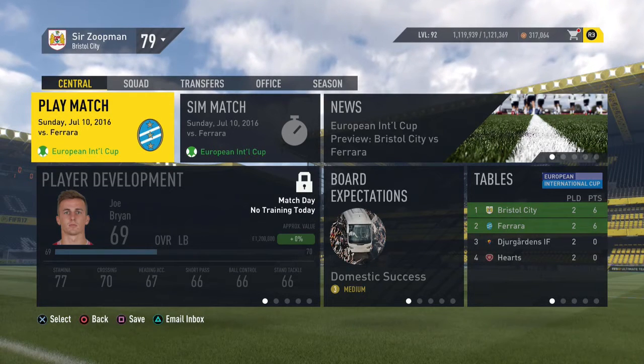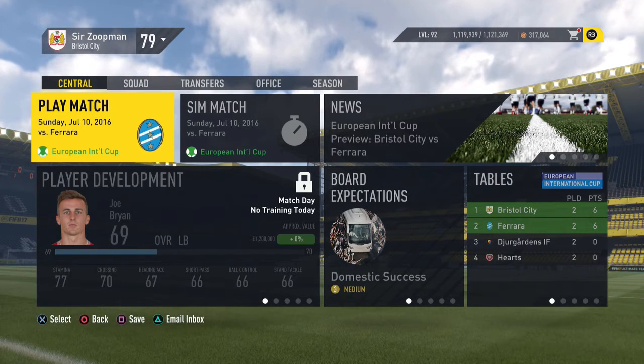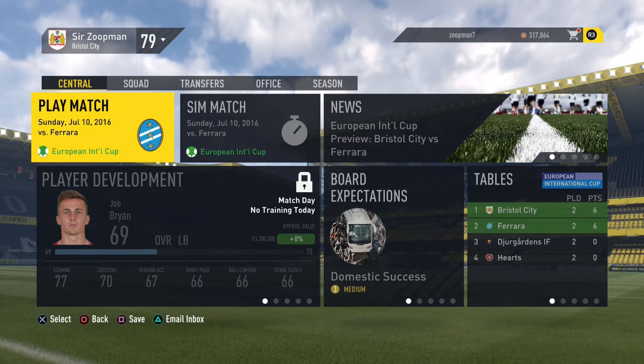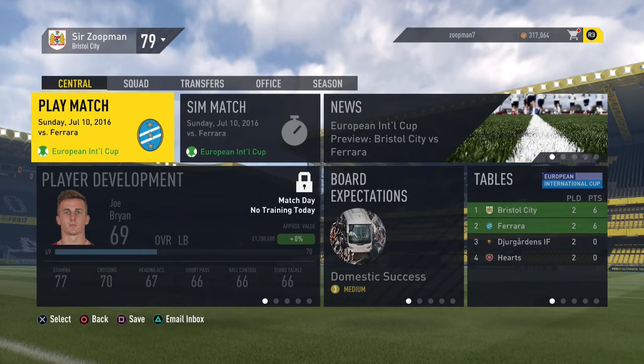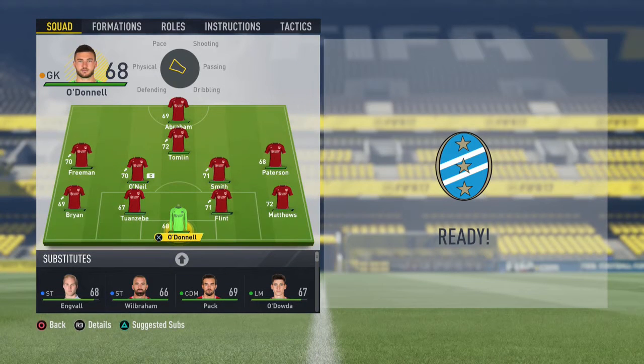This is why we must win this tournament, lads. We are currently top, joined with Ferrara, and that is the game we've got now. We need to draw or win to maintain our top position and get the easiest semi-final we can. Let's go. I'm going to give O'Donnell a chance in goal — I think he deserves a little chance to show me what he can do — and also give Little a chance at right back.